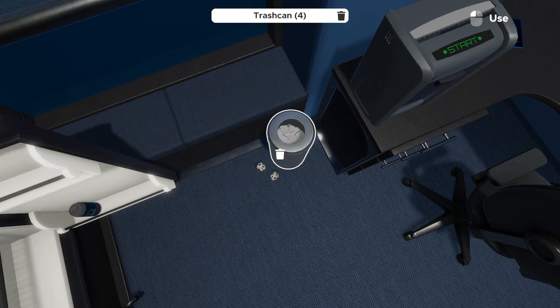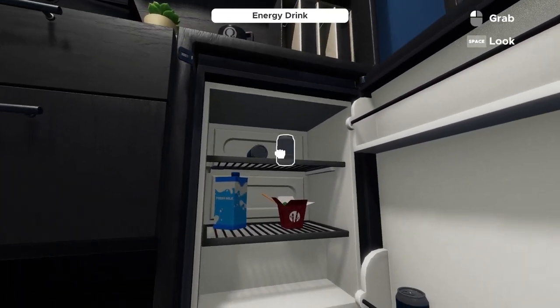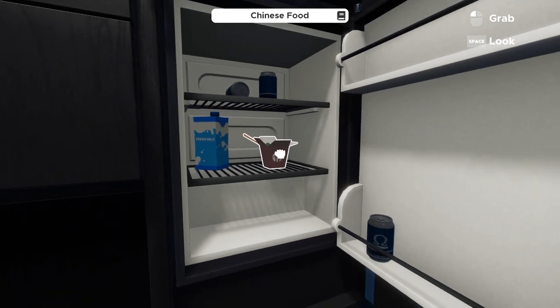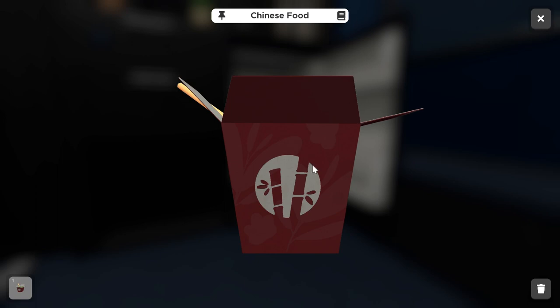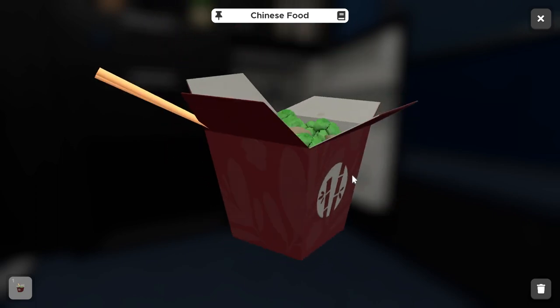Throwing those folders out, once we open the fridge, there are some energy drinks and milk inside. The only thing we need is the Chinese food — you can tell by the clue icon in the top toolbar. If you inspect it, there's nothing we can do with it visually yet.